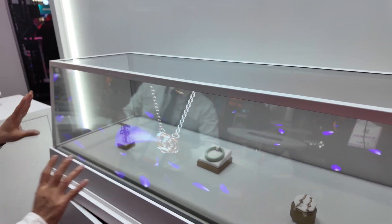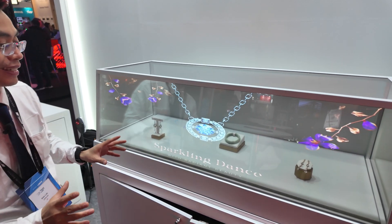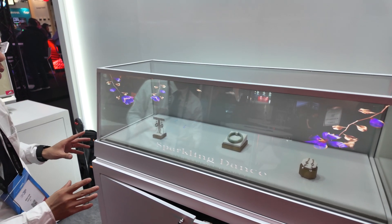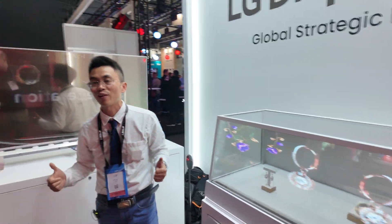This is the 80-inch display, which we use for high-end bracelets and other kinds of diamond or valuable product displays. That covers what we have for our transparent display lineup.